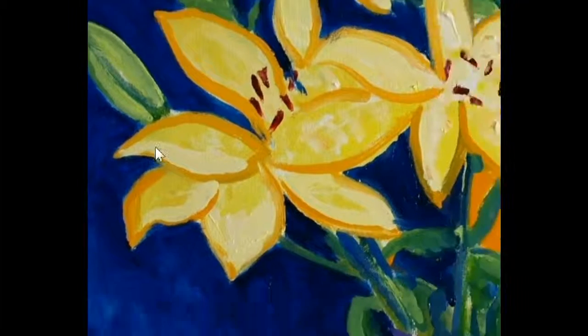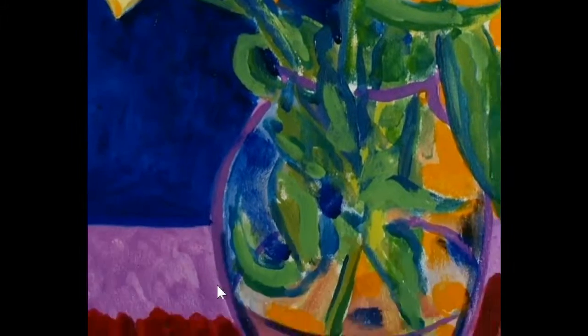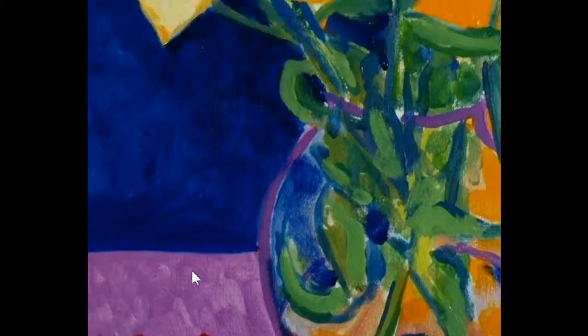No underpainting, no under drawing. Well, I probably drew it in with this violet line here to begin with, and that becomes part of the painting.